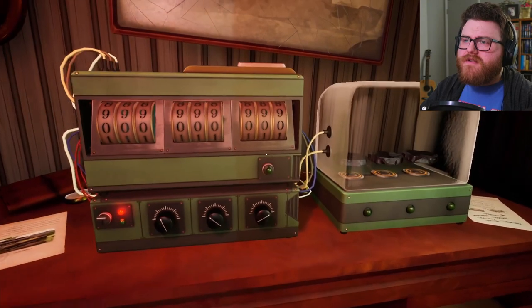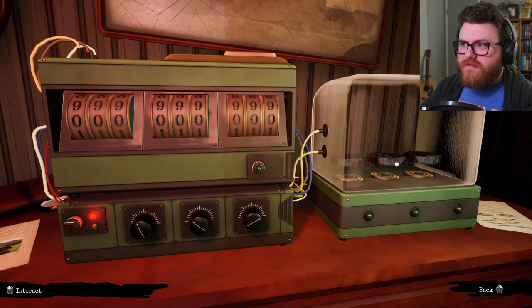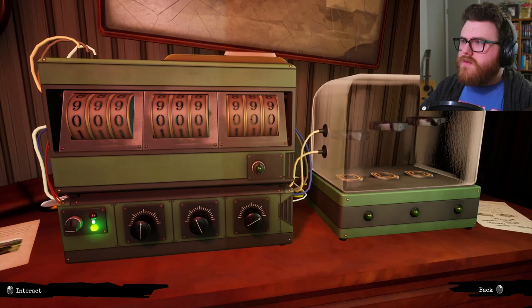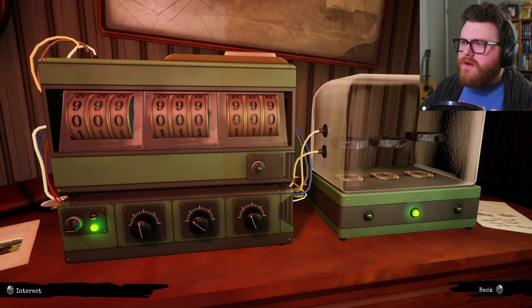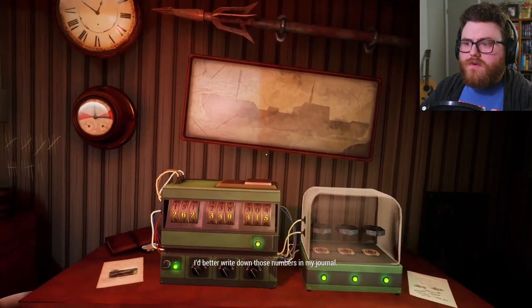A puzzle of some kind. Those knobs must control the vibrations inside this chamber. Are those floating? The Lady Shannon has run aground — five of us have survived, but we're stranded. Please send help immediately. This is the airport of the Everhart expedition, 74th east of Tahiti, run aground. Five of us have survived but we're stranded on this island. I'd better write down those numbers in my journal.